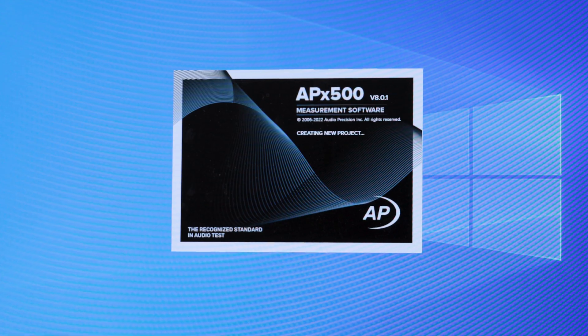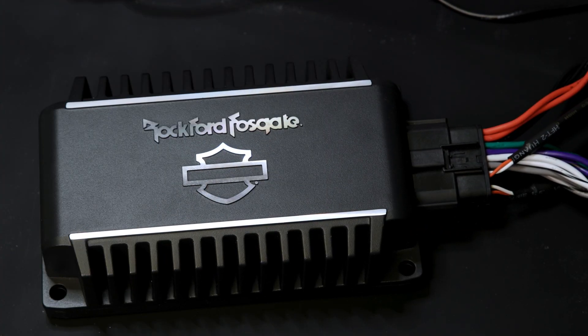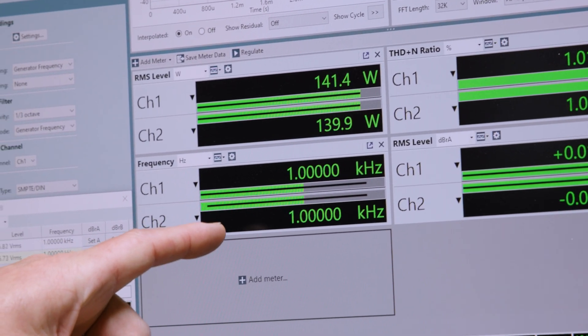This tool meticulously measures all aspects of amplifier performance, including total harmonic distortion, output power, and frequency response.